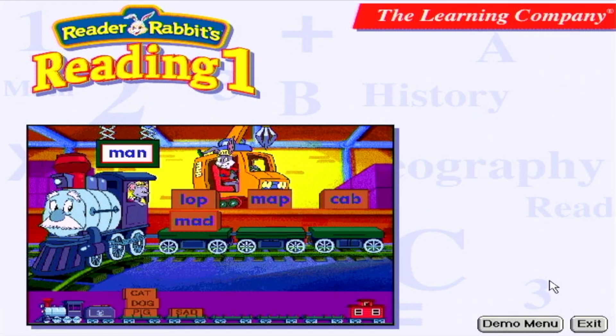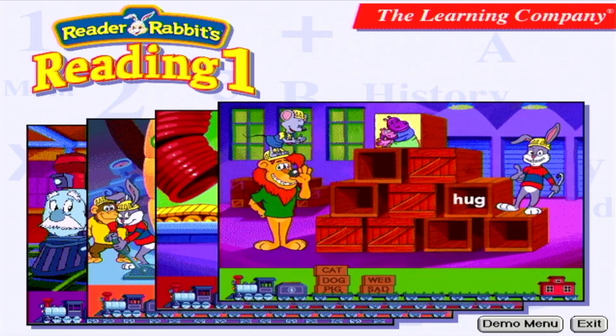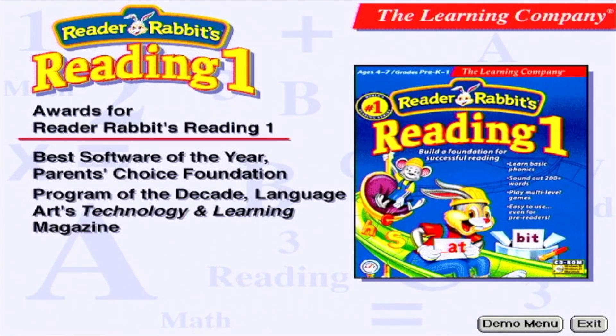All four activities are carefully designed to work together to reinforce these essential skills. And all have graduated levels of difficulty to keep kids challenged. Reader Rabbit's Reading 1 — an absolute must-have for your child's early reading experience.